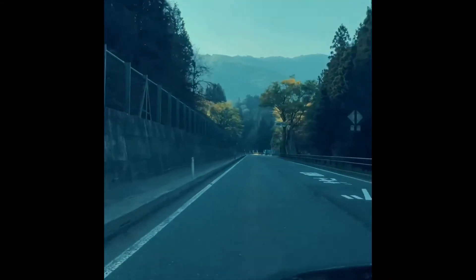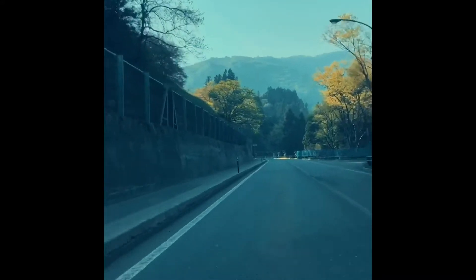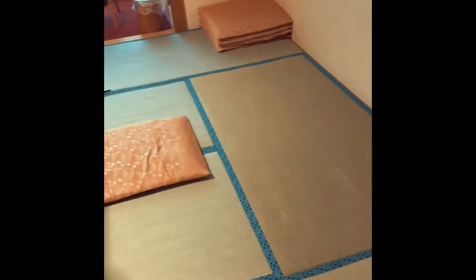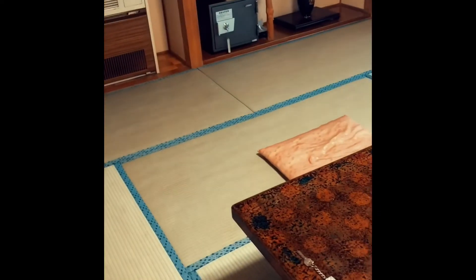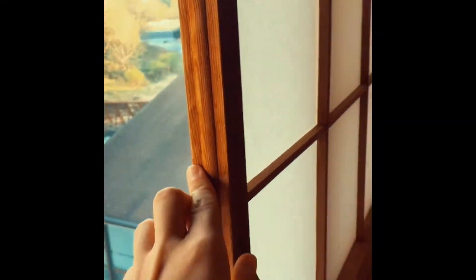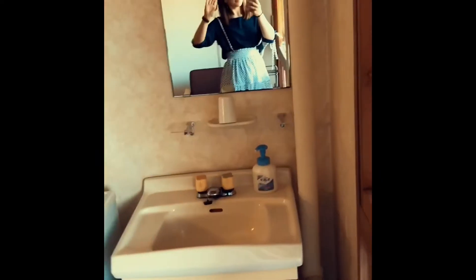Once we checked in I wanted to show you where we stayed. It's a traditional style room at a ryokan-style hotel. We had a table in the middle with some green tea and some amazing snacks for the two of us. We had a fridge with some drinks, but we usually prefer to buy snacks or drinks at the 7-Eleven or Lawson. The view was amazing — the hotel has a river right in front of it and it's beautiful.